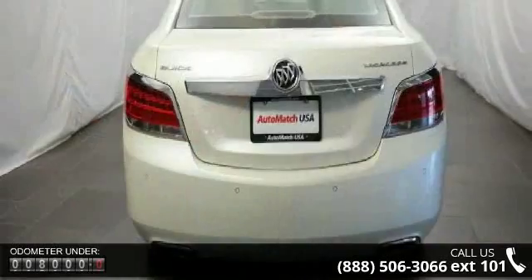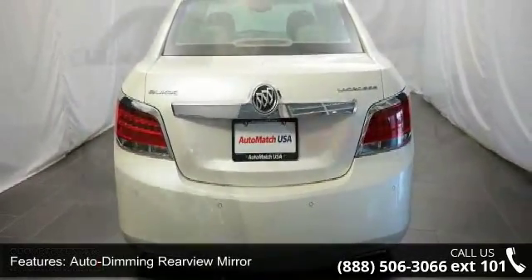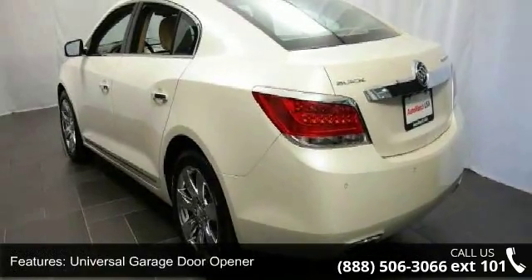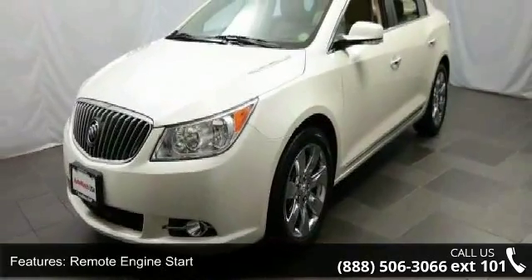Enjoy these notable features: auto-dimming rear-view mirror, universal garage door opener, remote engine start, mirror memory, rear parking aid, backup camera, power passenger seat, leather seats, fog lamps, and ABS.